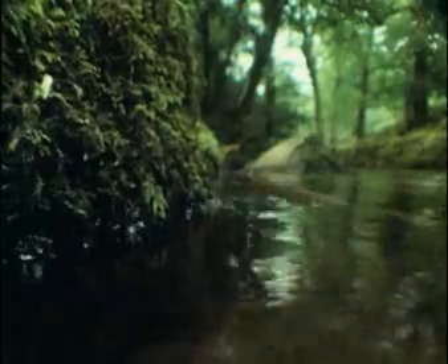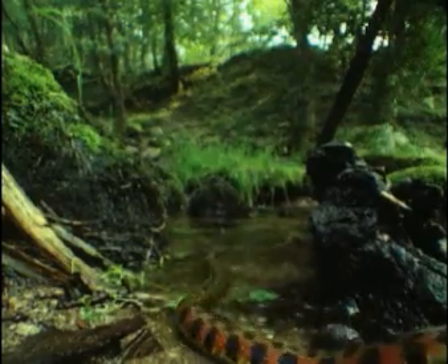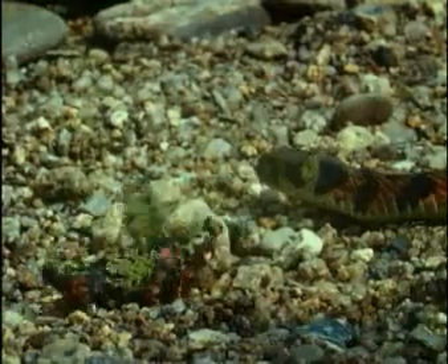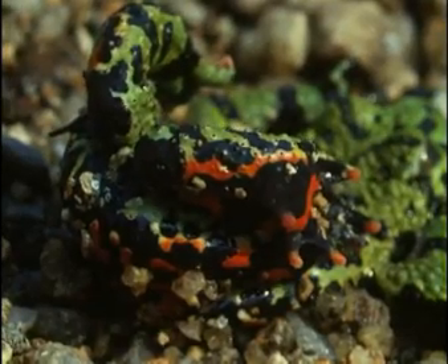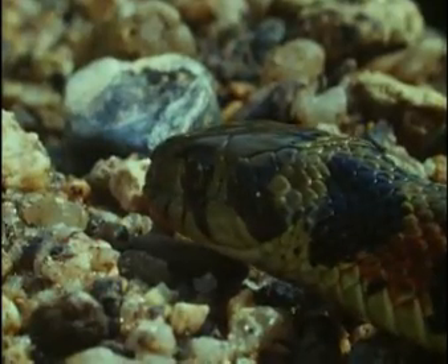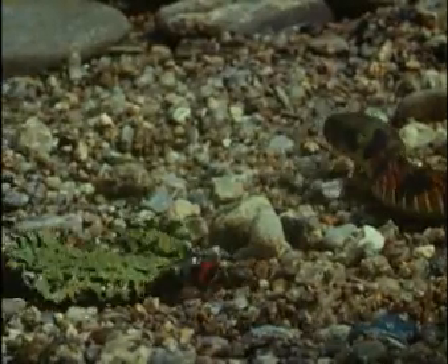These predators specialise in frogs and toads. If threatened, a fire-belly reveals its flipside. Red spells danger, and it really is packed with poison. For the snake, there are easier meals elsewhere.